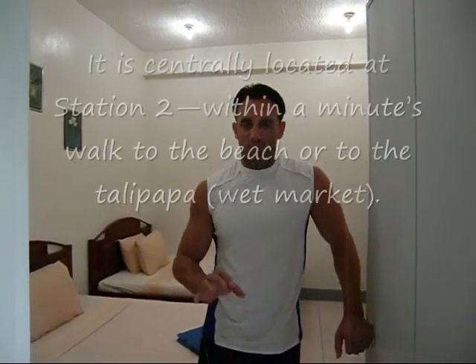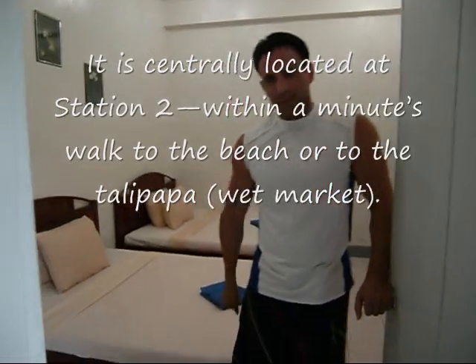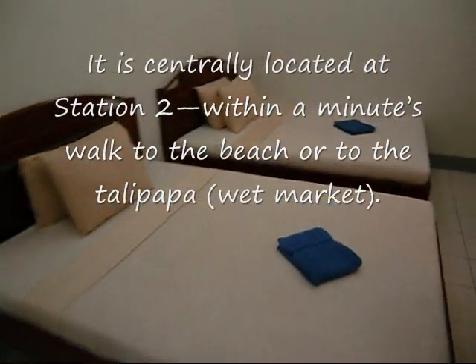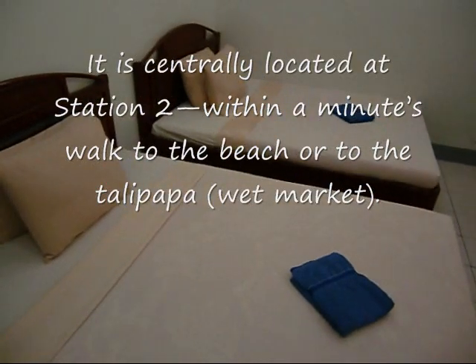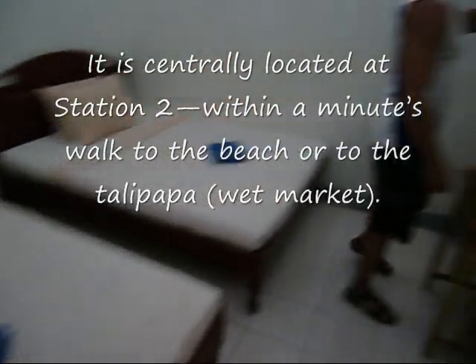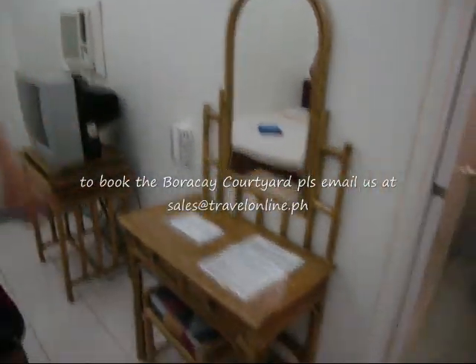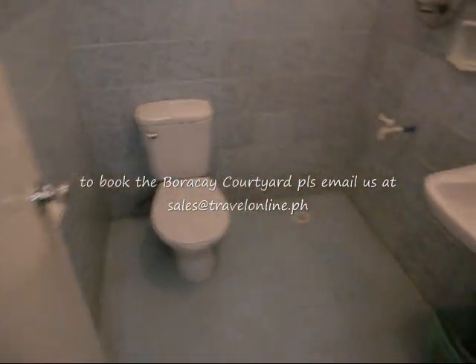This one doesn't have any room only, so today we're going to take a look at the Semi-Deluxe. Let's take a look. The Semi-Deluxe has two double beds as you can see here, TV with remote, AC of course, and then your standard style bathroom with hot and cold water.